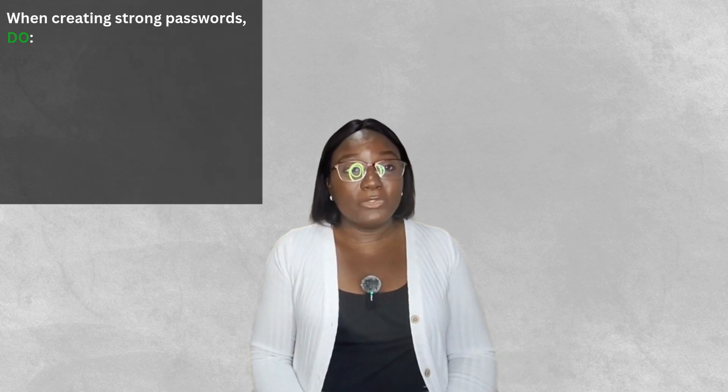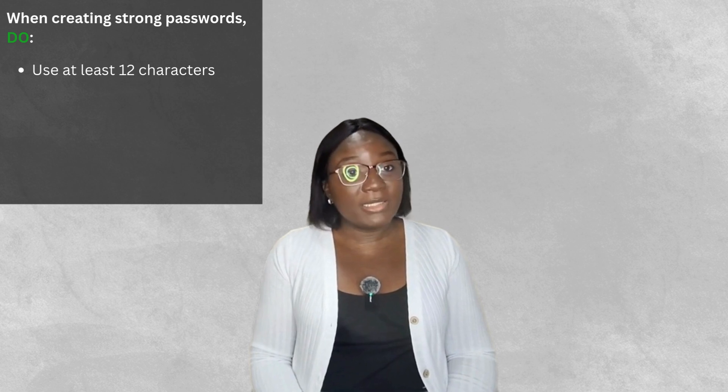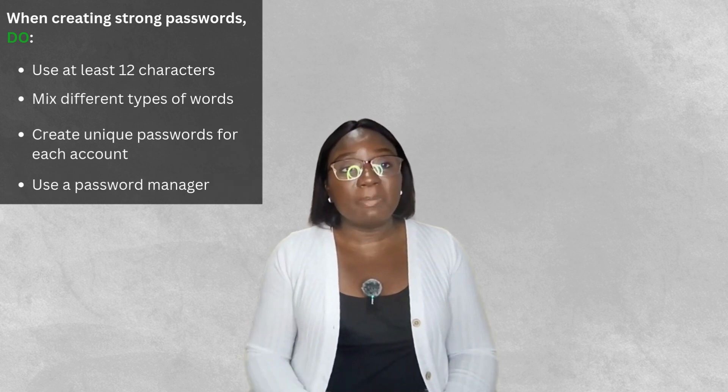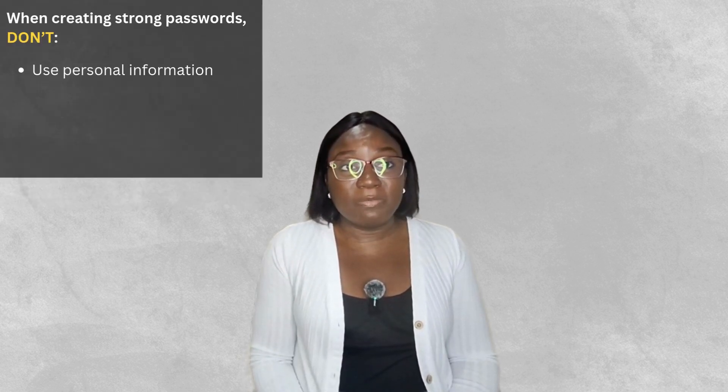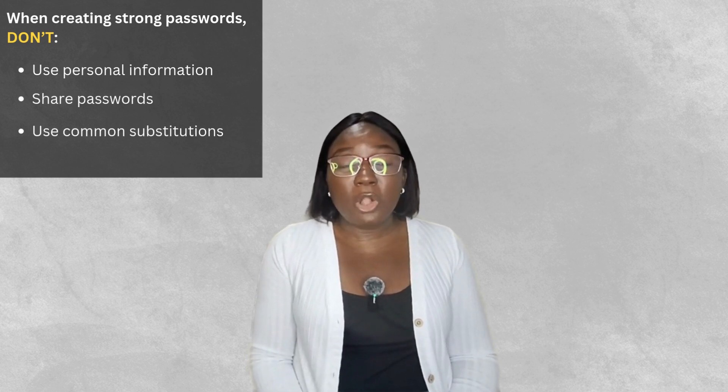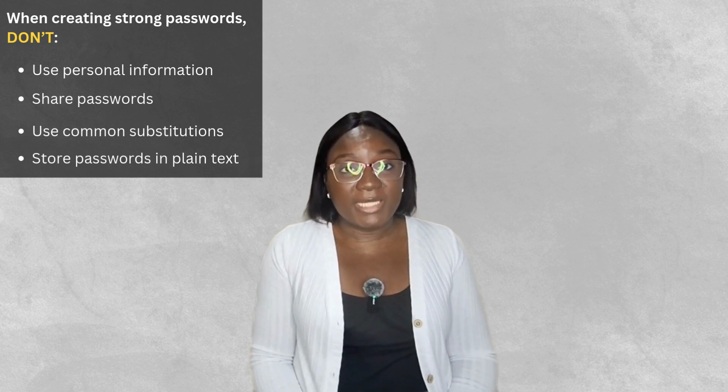Let's make this super clear. When creating a strong password, do use at least 12 characters, mix different types of words, and create a unique password for each account. Use a password manager. Please do not use personal information, share your password across multiple accounts, use common substitutions, or store your passwords in plain text.